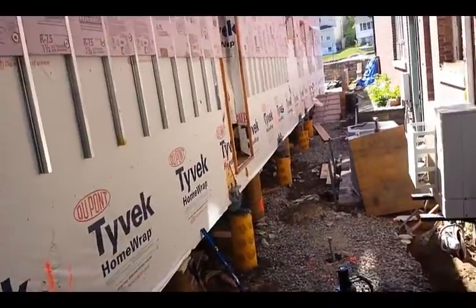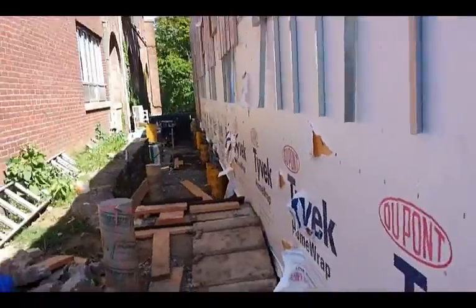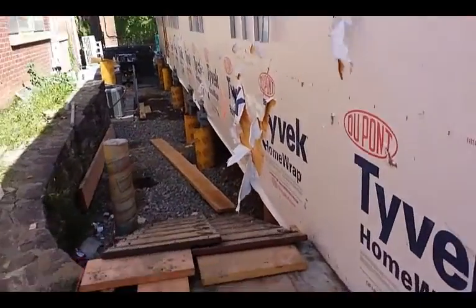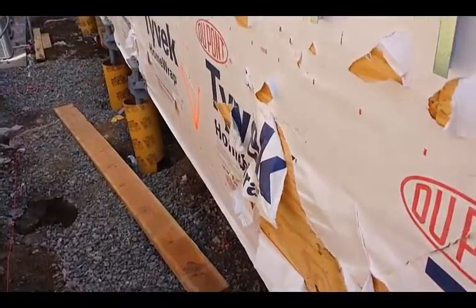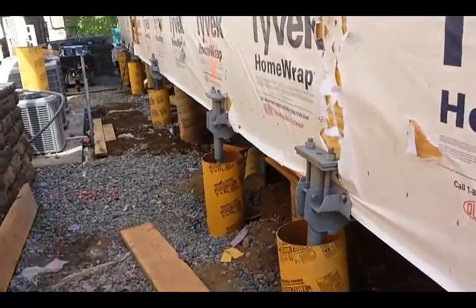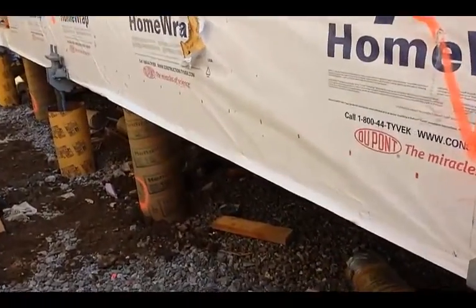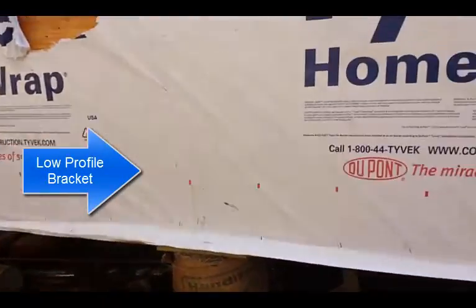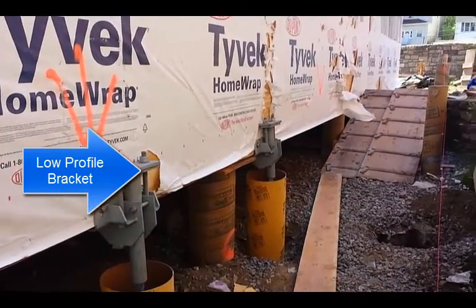I'm going to go downstairs and explain a little bit about the work we've been doing here. I'm going to explain a little bit about how difficult and the kind of challenges we were faced with here, trying to install new piles with the power caps and also the low-profile brackets to re-support this existing building.